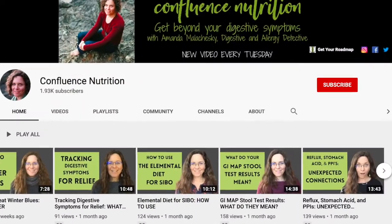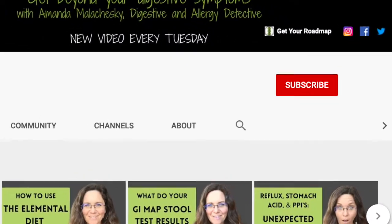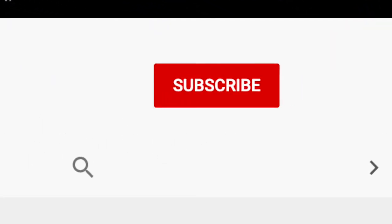For tips and tricks on how to go from food anxiety, endless questions, and second guessing to a confident plan for calm digestion, please consider subscribing and be sure to hit the bell to be notified when I post a new video.